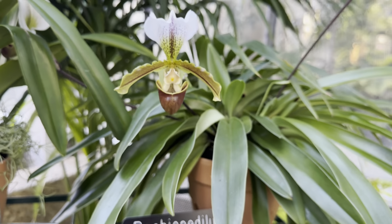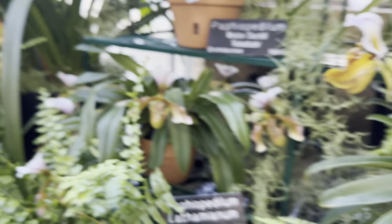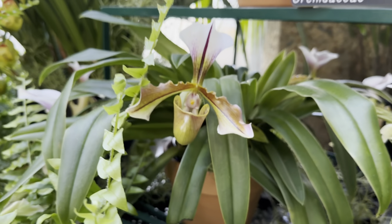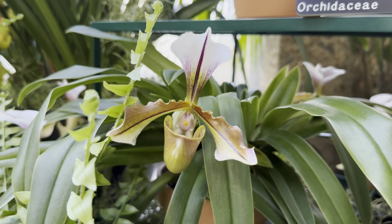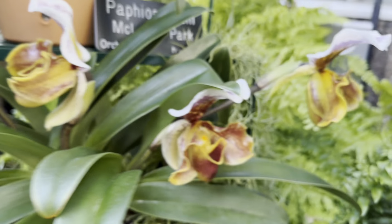It's another Paphiopedilum hybrid — looks like it's crossed with lianum. And some other beautiful ones down here. This is Lathamianum, with lots of different flowers in this one.